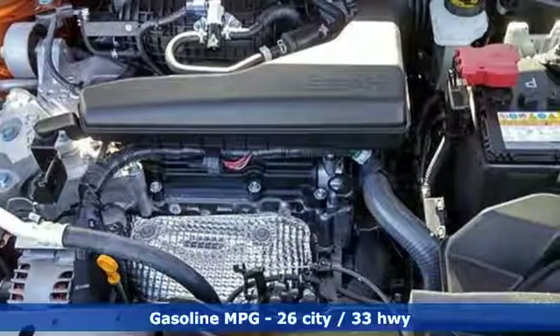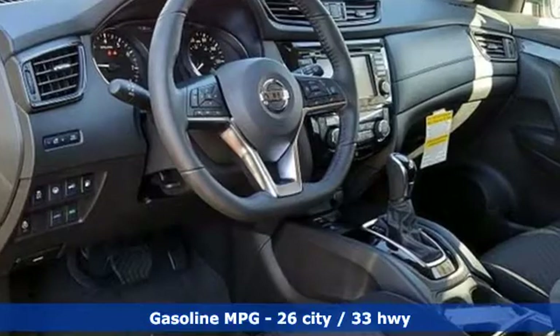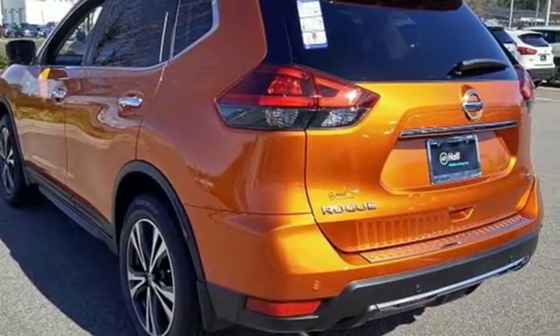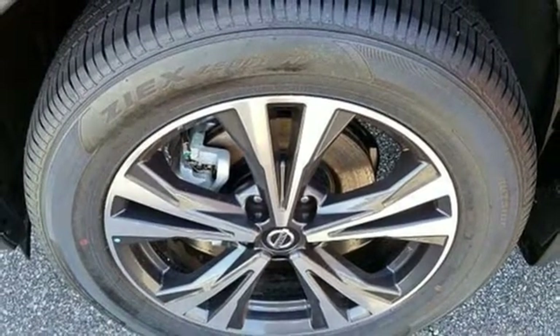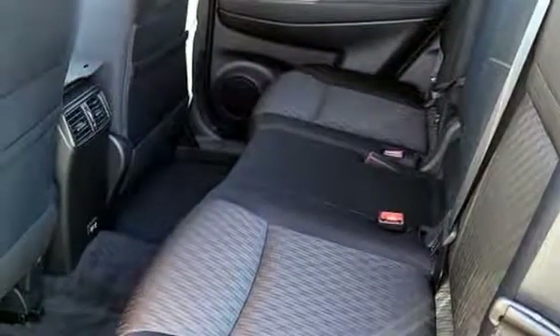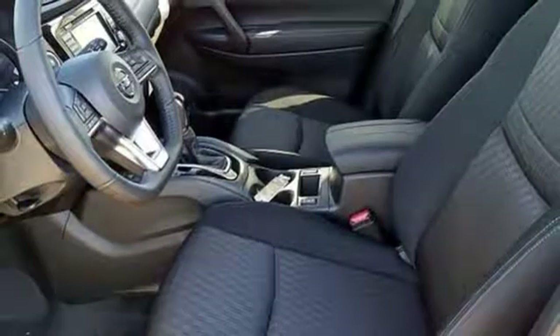Features include integrated navigation system with voice activation, power-heated mirrors, dual-zone climate control, autonomous cruise control, doors and push-button start proximity key, heated steering wheel, continuously variable automatic transmission, hands-free liftgate, gas-pressurized shock, and in-line four-cylinder engine.